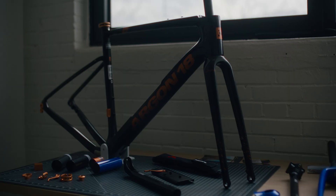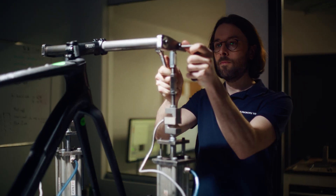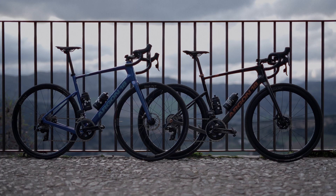So there you have it, the new Argon 18 Krypton, proudly designed, assembled and quality inspected by our dedicated team in Canada, ready to hit the roads. This is Argon 18.